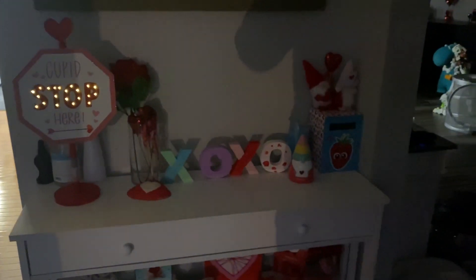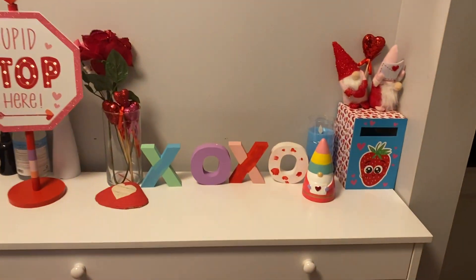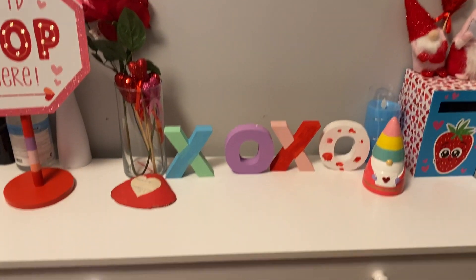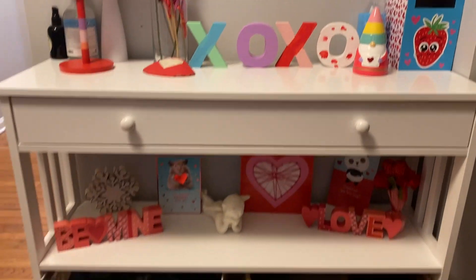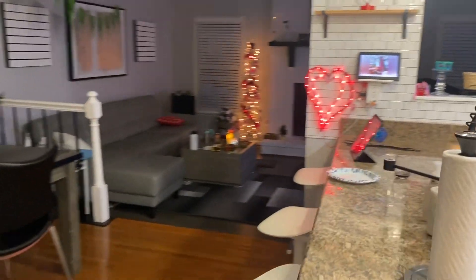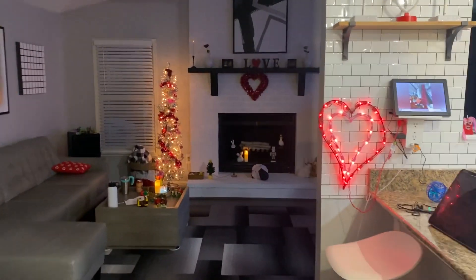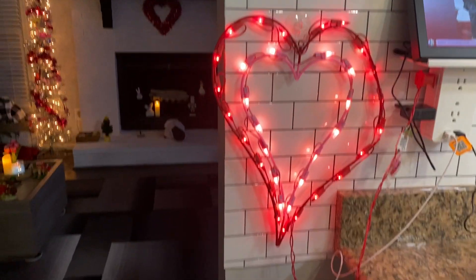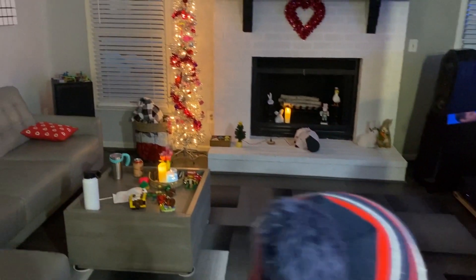So Brayden put this little 'Cupid Stop Here' sign. Brayden actually painted these XOXO signs. And then we have some Valentine's Day stuff down there. We have this little heart sign — it got a little bent but that's okay. It's Valentine's Day.